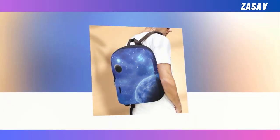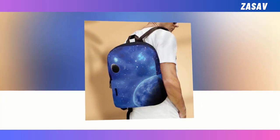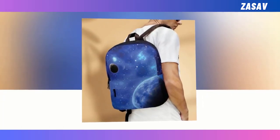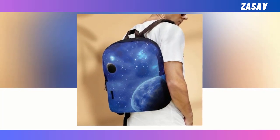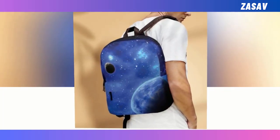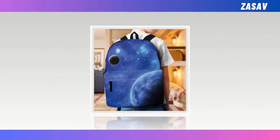Number one. Backpacks, essential for many from school to work, present a challenging choice due to the myriad of options available. While some prioritize quality and durability, others focus solely on chic styles and designs, leaving the decision-making process daunting. However, our backpack seamlessly combines both beloved features. With a fusion of utility and style, it stands as a statement piece that endures for generations.